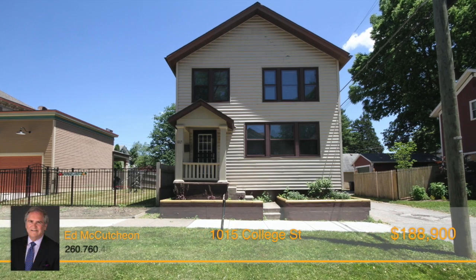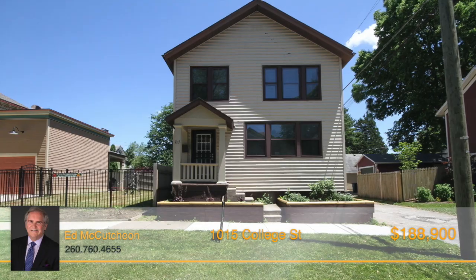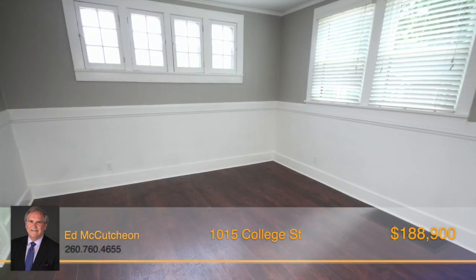This home is ready for you to move right in. With stunning dark stained wood floors that are highlighted with crisp white trim and multiple windows in each room, you'll feel welcomed and at home the moment you walk in the door.